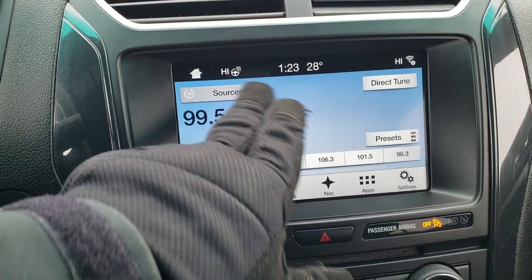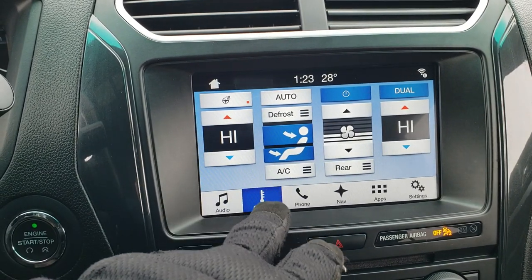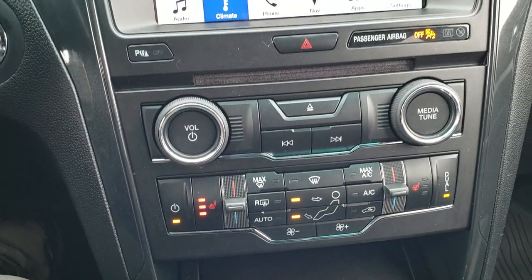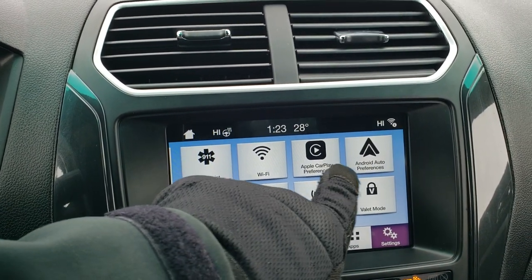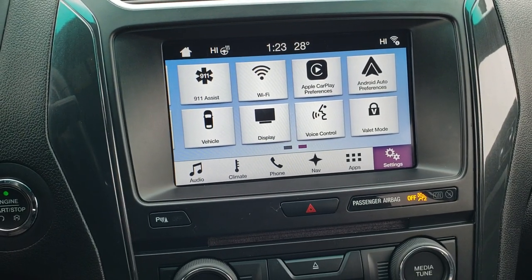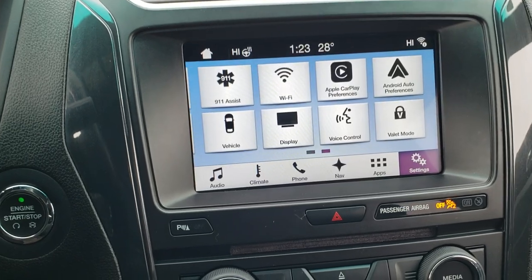You get AM, FM, and Sirius XM radio capabilities. You can see you have your heated steering wheel right there, and your heated seat buttons are down here. You can also pull up navigation. This one is also Android Auto and Apple CarPlay compatible, so you can project your cell phone right to the screen. This is also where your backup camera shows up.